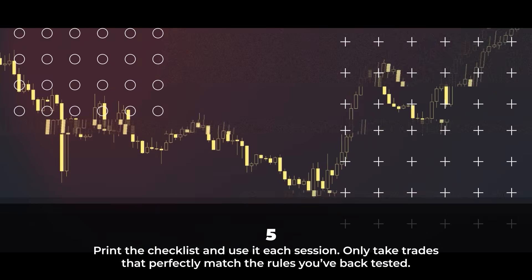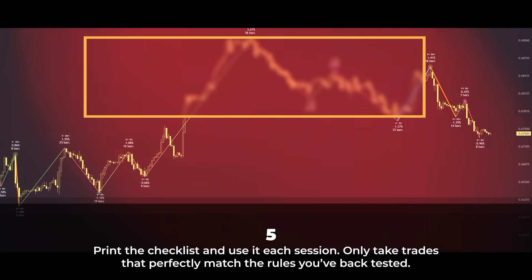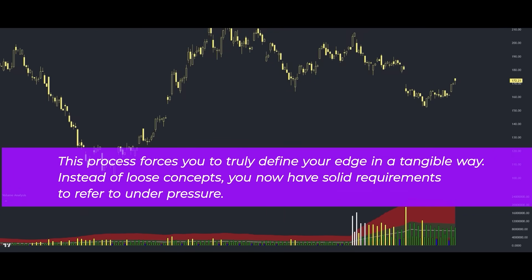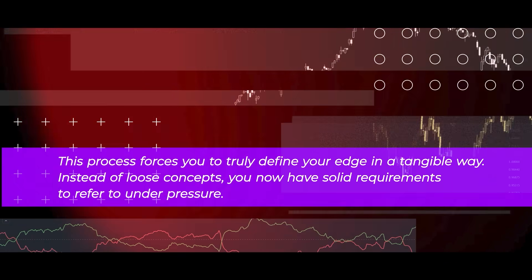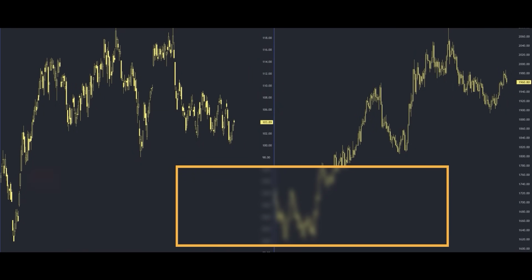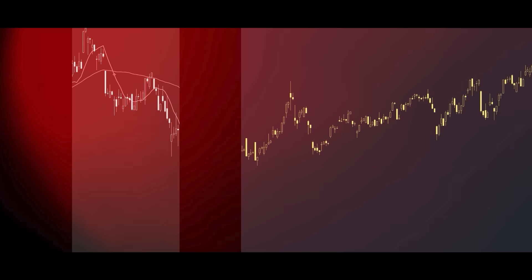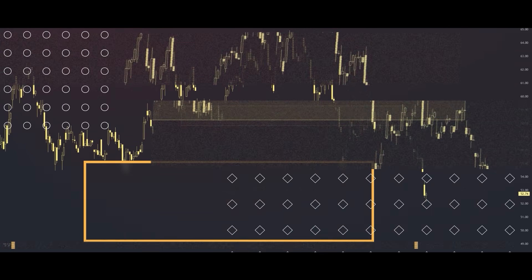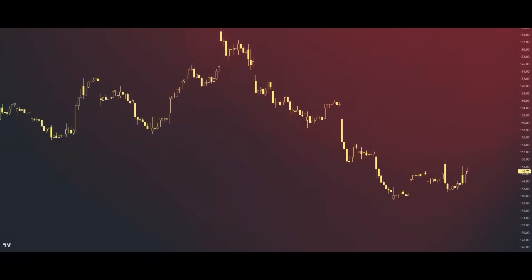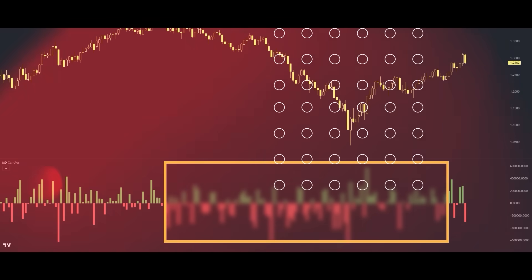Print the checklist and use it each session. Only take trades that perfectly match the rules you've backtested. This process forces you to truly define your edge in a tangible way. Instead of loose concepts, you now have solid requirements to refer to under pressure. Over time it will help you refine your strategy by highlighting weaknesses for improvement. And most importantly, it gives you confidence to stick to your plan rather than chasing every setup. Follow the rules that history showed worked. Defining your strategy is one of the best things you can do as a trader.